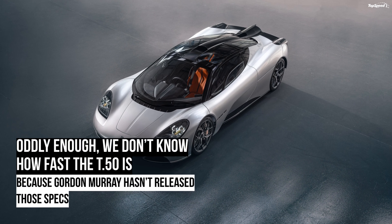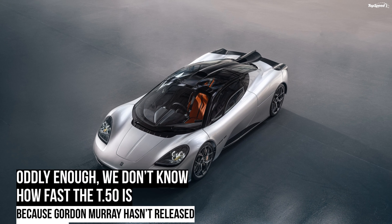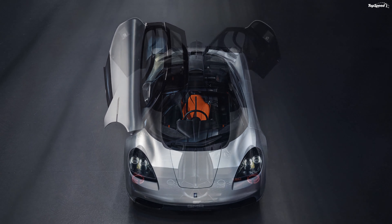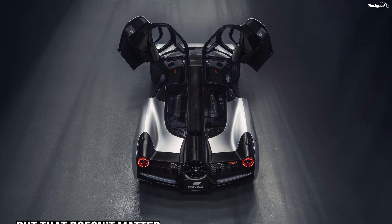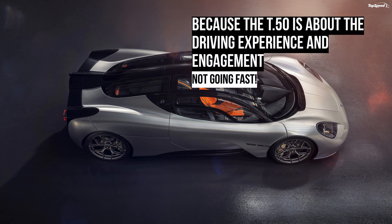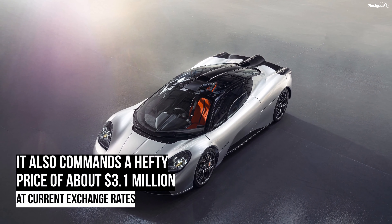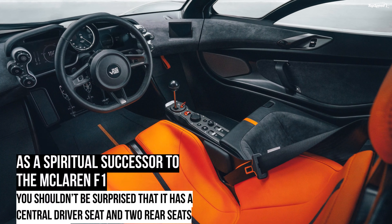Unlike most modern supercars, which sport aggressive, race-inspired exterior designs, the T.50 is more about simplicity. Just like the McLaren F1 back in the day, the T.50 doesn't feature massive splitters, winglets all over the place, and a big rear wing. Its exterior is streamlined and clean, even though the T.50 is very aerodynamic — because Murray is a genius and finds innovative solutions to every problem.